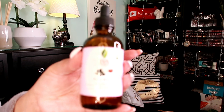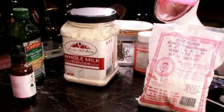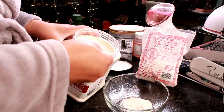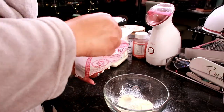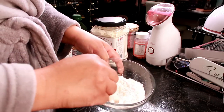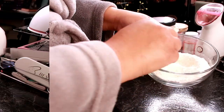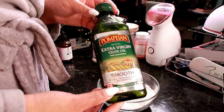The ingredients are rice flour, whole milk, olive oil, and rose water. I'm taking three tablespoons of the whole milk powder and five tablespoons of the rice flour. Let's mix the dry ingredients together first.